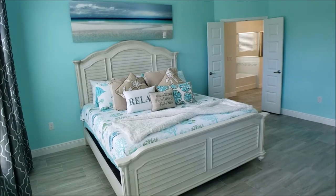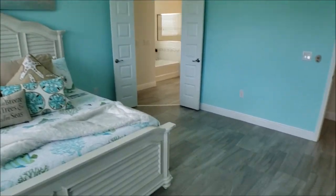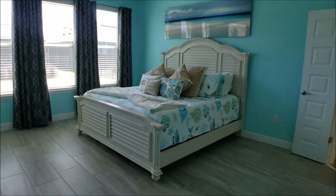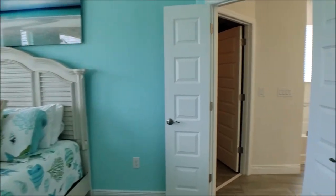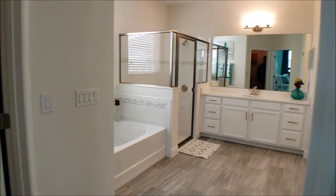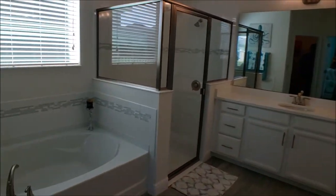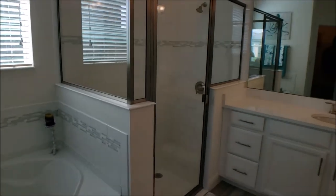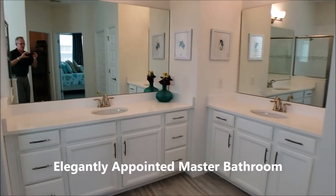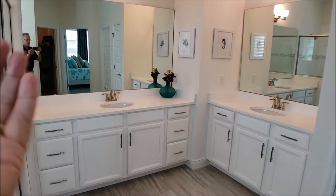Here we are in the master suite — beautiful tile all the way through. I'm just going to walk around so you can see it from a different angle. Look at this elegant tile work around the bath and the big deep tub. And swinging around here — his and her vanities. You can probably tell which is his and which is hers!